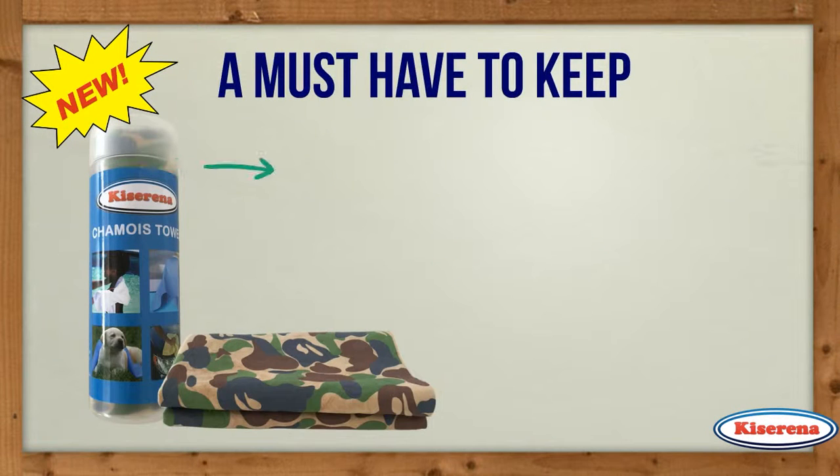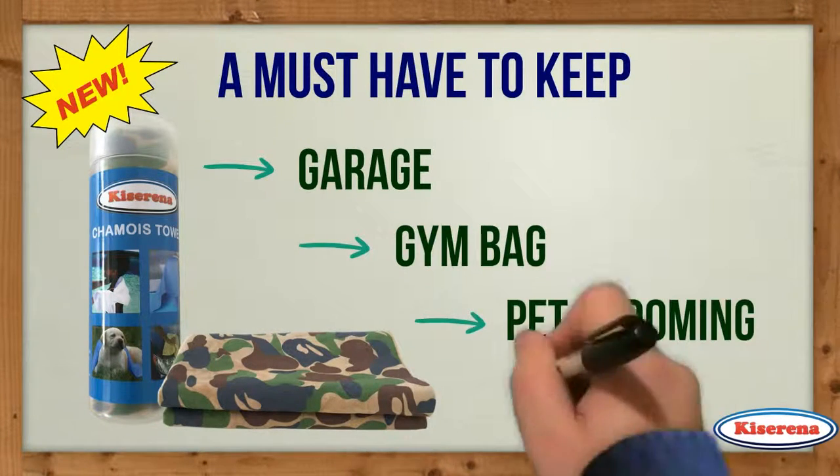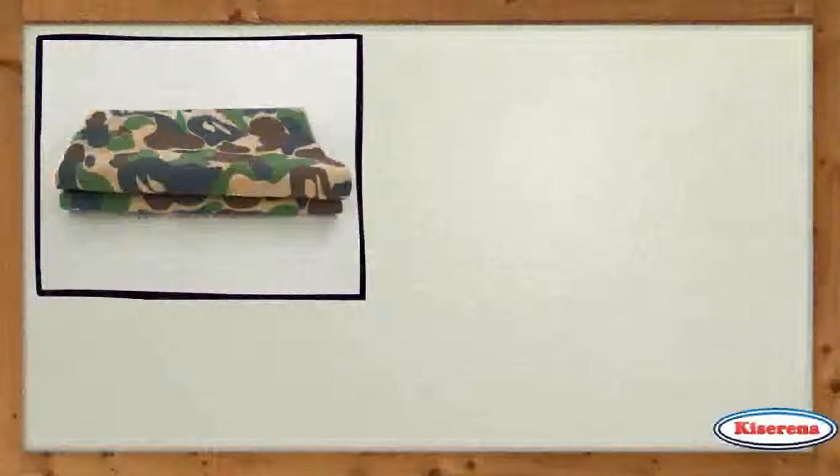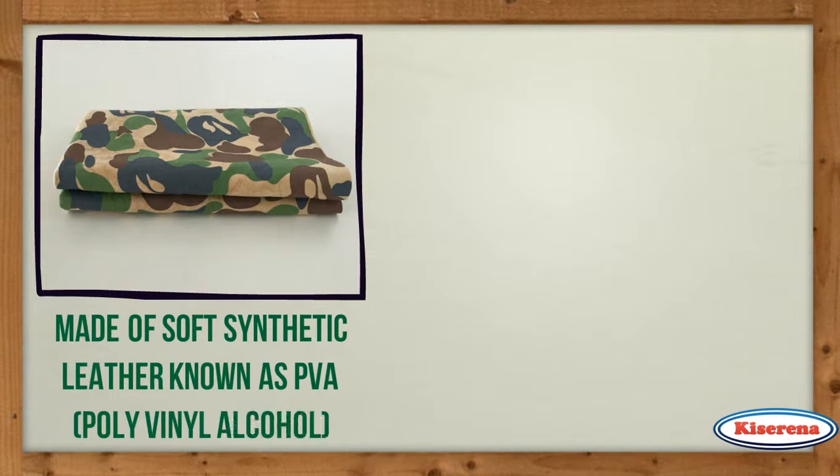This machine washable chamois towel is a must-have to keep in the garage, in the gym bag, and even with the pet grooming supplies. It is made of a soft kind of synthetic leather widely known as PVA, or polyvinyl alcohol.